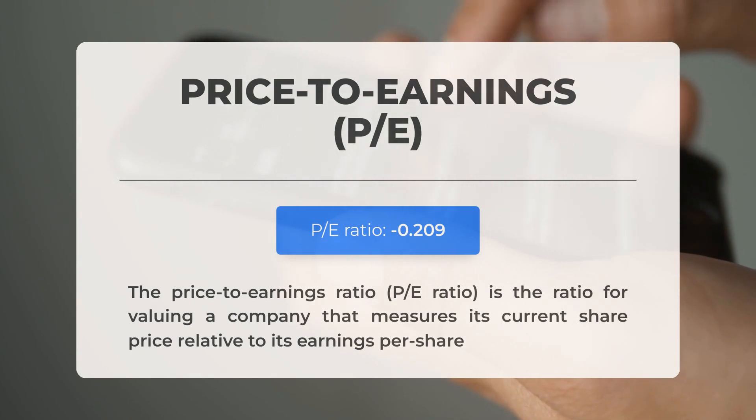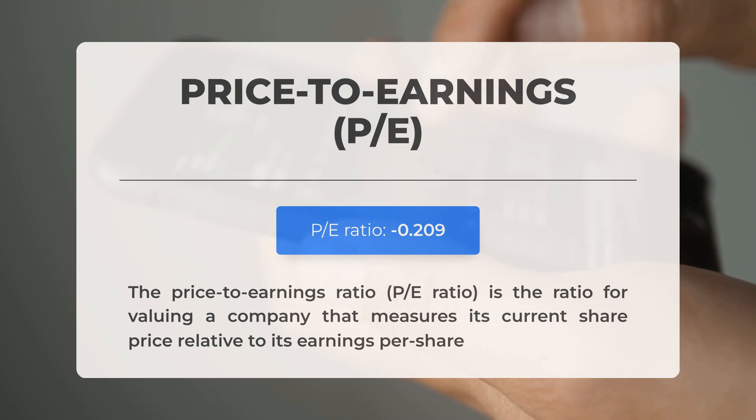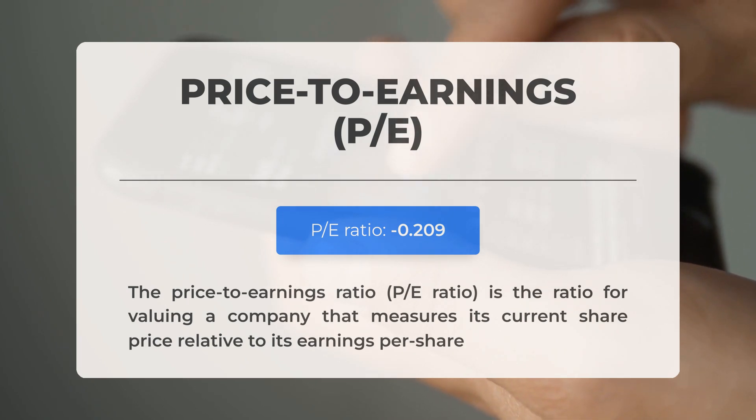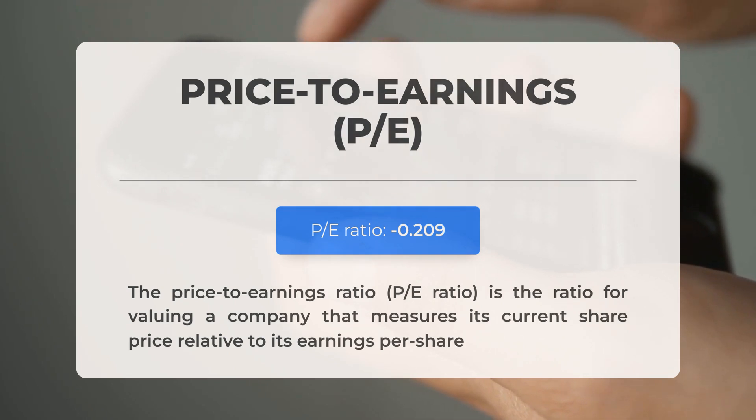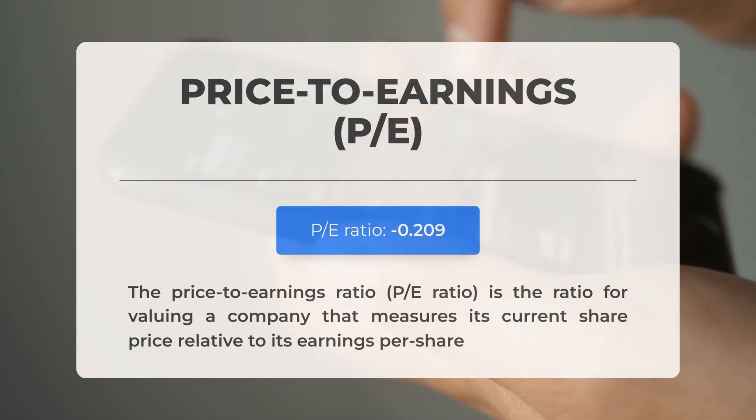Before examining potential trading levels, let's review some essential fundamental data. The price-to-earnings ratio, or P/E ratio, compares a company's current share price to its earnings per share. A negative P/E ratio indicates the company is experiencing negative earnings or losing money. If a company consistently shows negative P/E ratios, it may point to ongoing profitability issues and potential bankruptcy risks. The upcoming earnings report for Q3 2024 is anticipated on the 11th of November 2024.